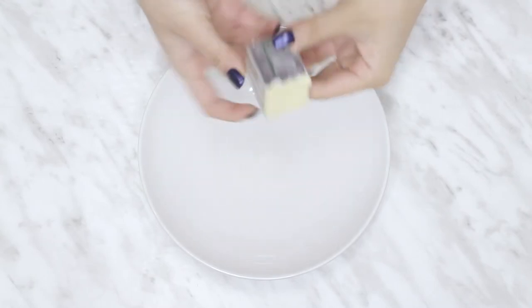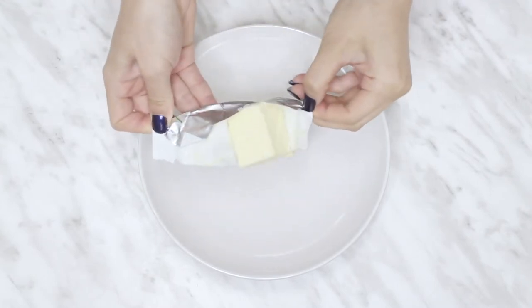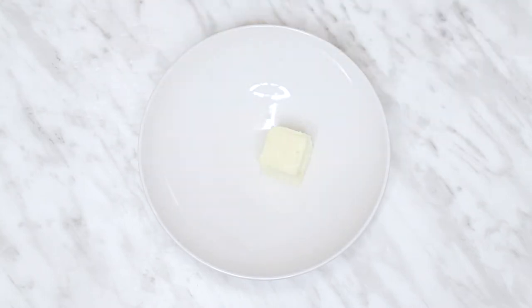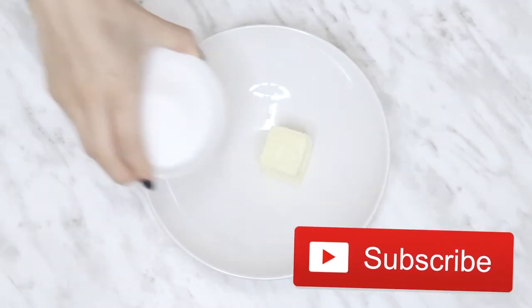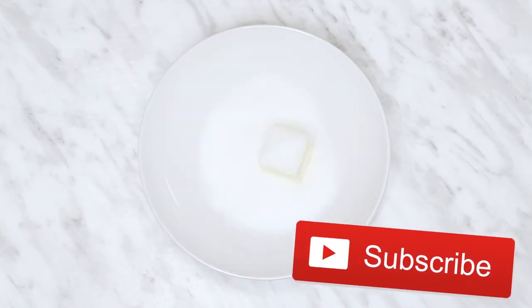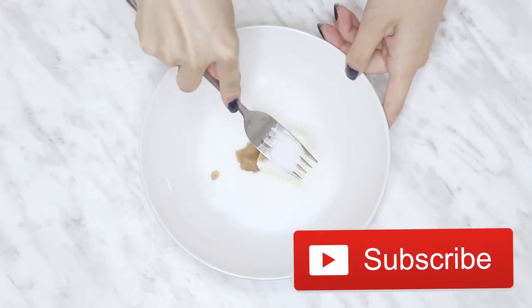Start off with softened butter in a bowl. I'm using a shallow bowl because it's easier for me to mix with a fork, but you can also use a hand mixer, stand mixer, or a super strong blender — whatever is easiest for you. Add in sugar and vanilla extract, and then just cream it all together.